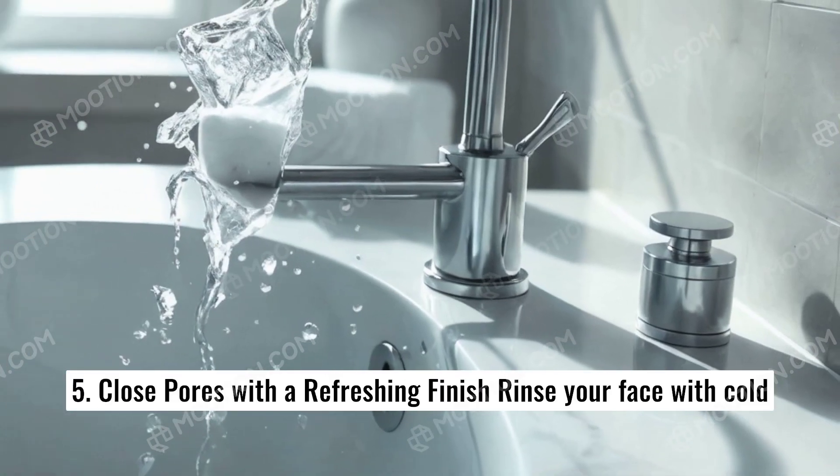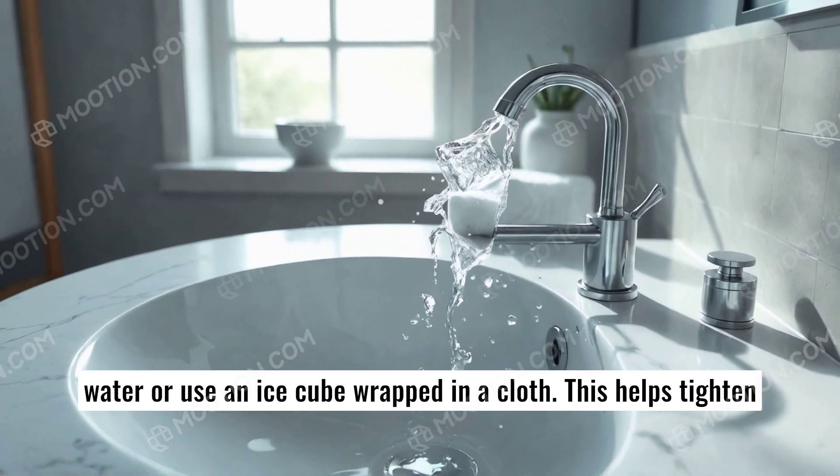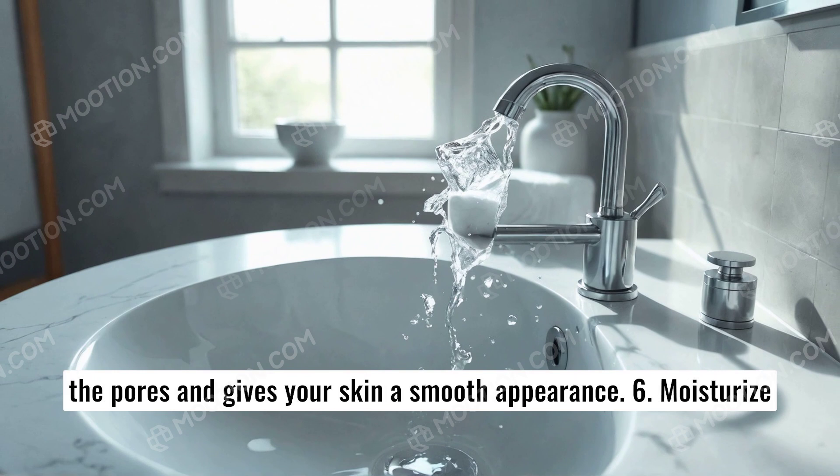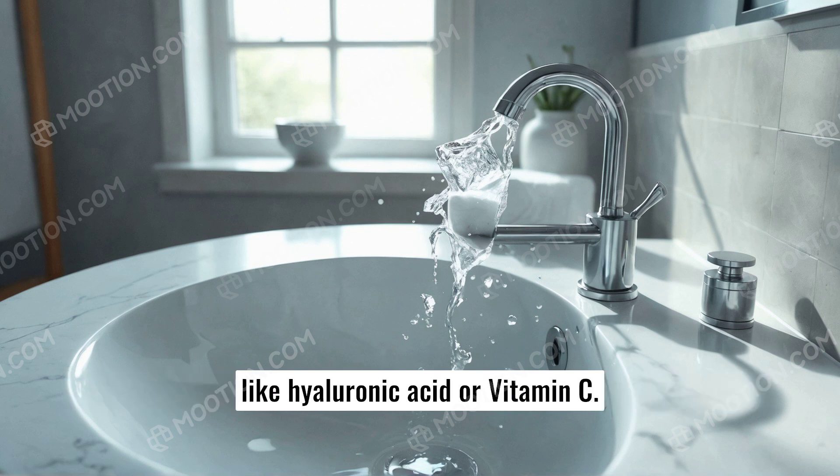5. Close pores with a refreshing finish — rinse your face with cold water or use an ice cube wrapped in a cloth. This helps tighten the pores and gives your skin a smooth appearance. 6. Moisturize and nourish. Choose a moisturizer with nourishing ingredients like hyaluronic acid or vitamin C.